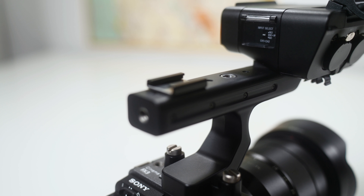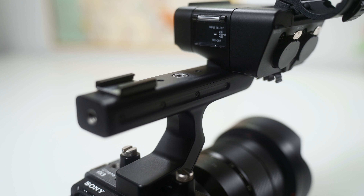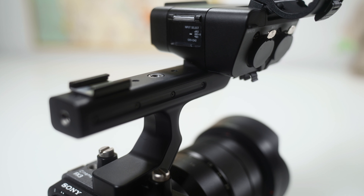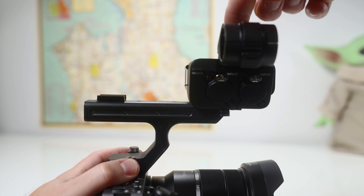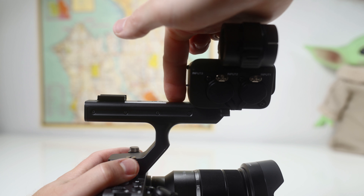The most obvious difference is the top handle and I think it's the FX3's biggest selling point — but for me it's actually the biggest disappointment. The reason for this is because one, there isn't a record button on the top handle, and two, the top handle has some give and flex to it which really makes me nervous given that it's bolted into the body and has a cageless design.